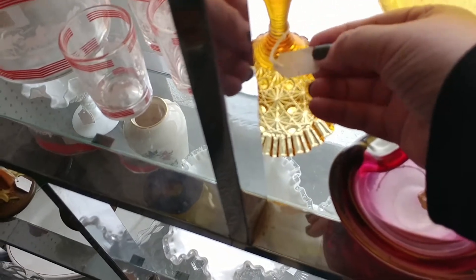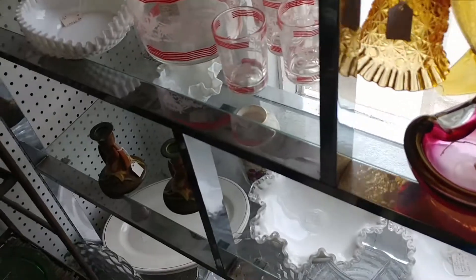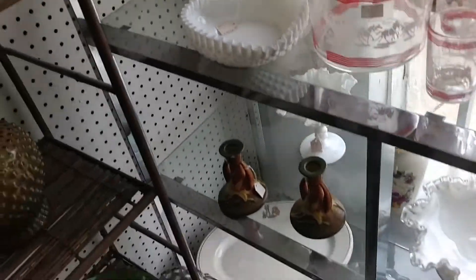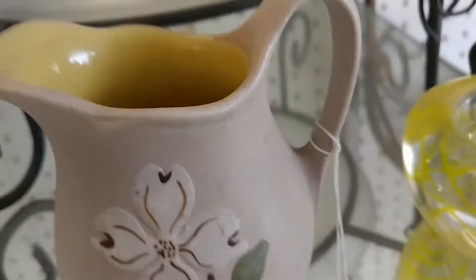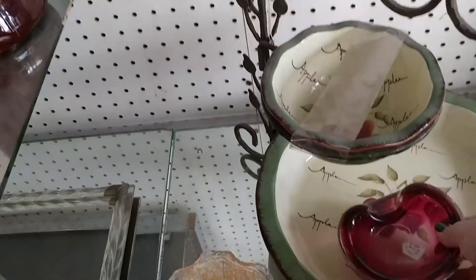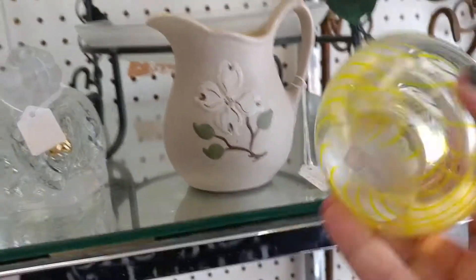I was contemplating that amber bell — it was pretty, but I know amber is better in the fall, so I did not grab it. I was still checking out the glass, trying to find some pieces to learn from and looking at all the littles.